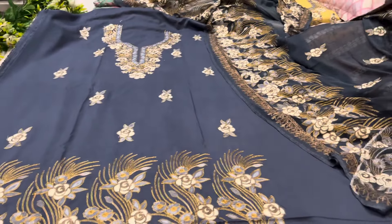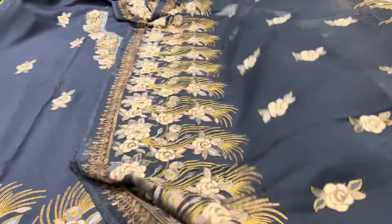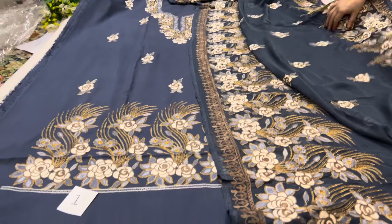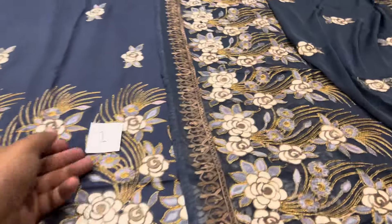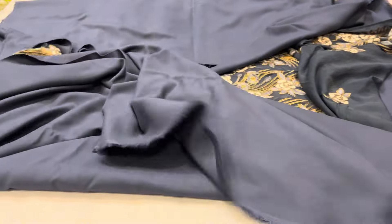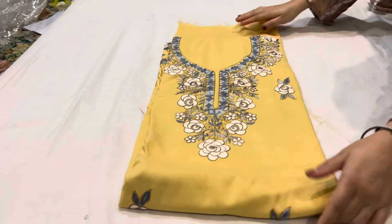Bottom and dupatta — a three-piece suit — you will find it at 990. So you can book your article quickly. You can see the color — it is a little blueish grey color. If you don't get one article, you can ask if anything is available and we will tell you.